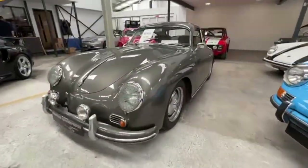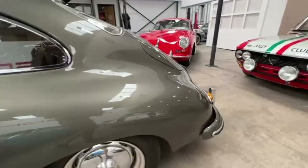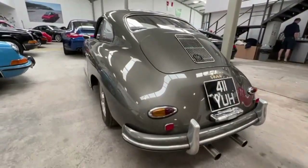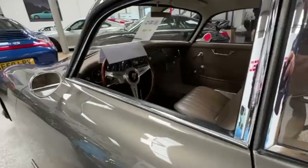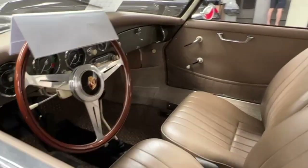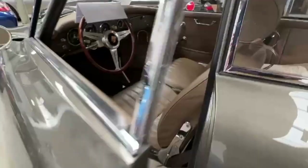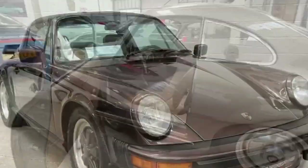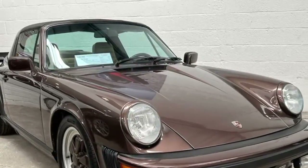Here's a superb looking 356A. It's a 59. It was restored about 11 years ago by our own Graham Kid — a very high quality restoration. The owner's covered 25,000 miles around Europe with it. It benefits from some very, very nice upgrades, including dual line disc brakes, a little bit quicker motor, and 12 volt electrics amongst other things.